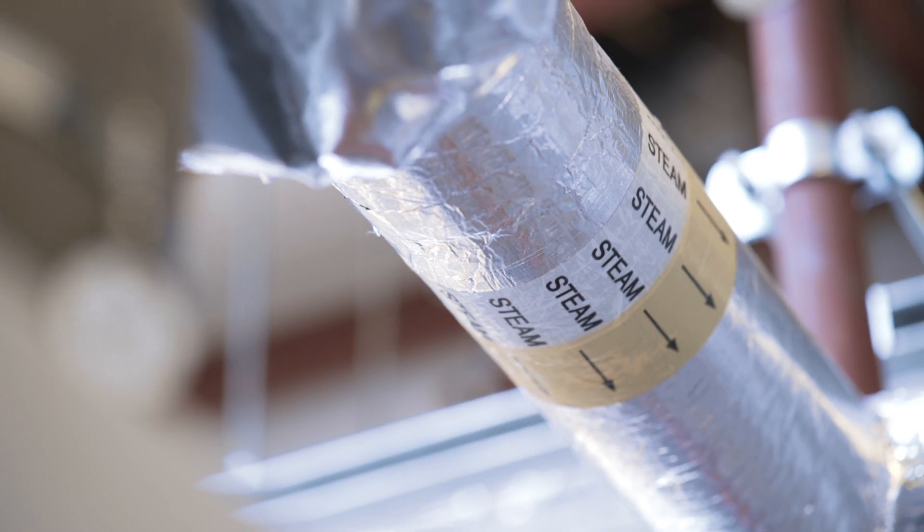When I started here in 2009 we had three £20,000 an hour package boilers which supplied steam to the laundry, which was in the area we're actually sat in now.